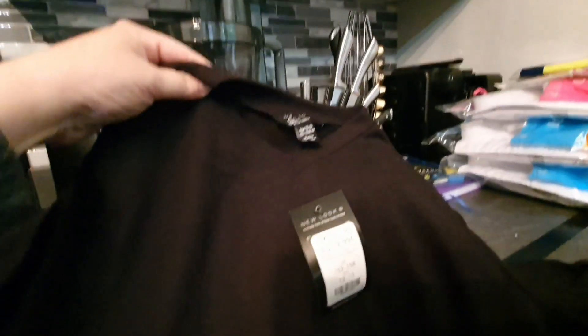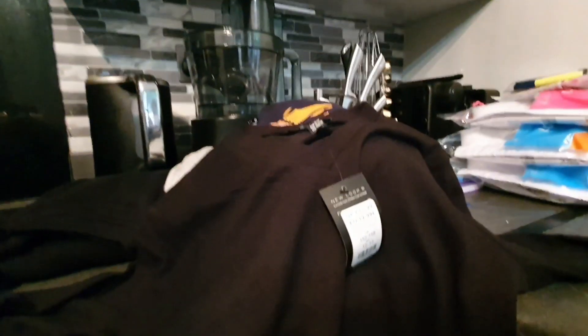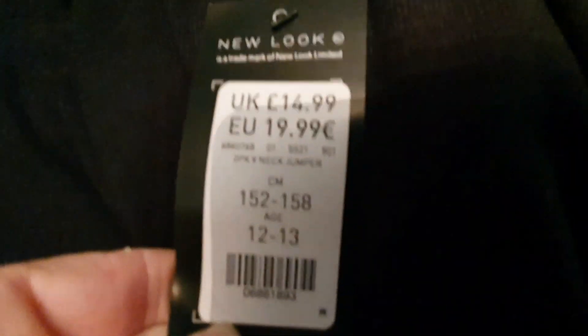Also in New Look, we got her this v-neck top. It's actually very nice — long-sleeved, so she can wear it over her shirts in case they've still got windows open to air the classrooms and it gets a bit chilly. It's not too thick — perfect material. It's polyester. That was £14.99 and it was age 12 to 13, from their £9.15 section.